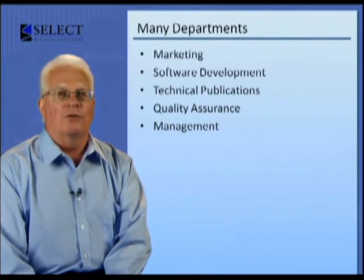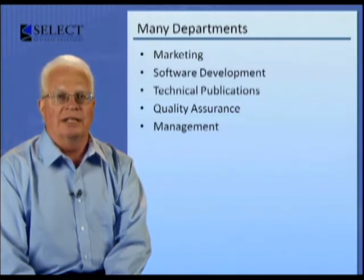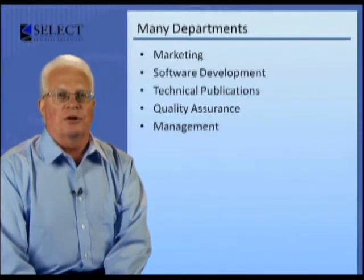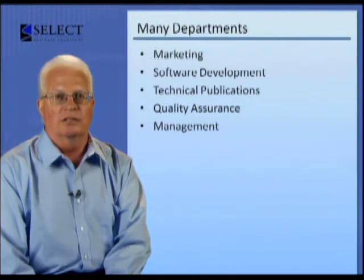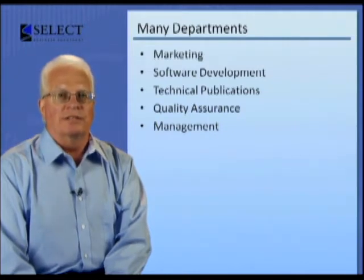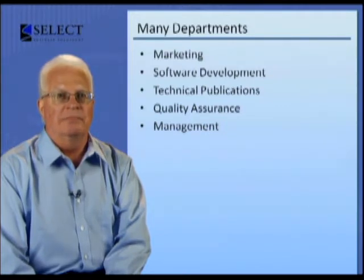The overall software development process may involve people from various departments, including marketing, software development, technical publications, quality assurance, and company management. The software product being developed may be a brand new product, maintenance, or additional functionality to an existing product, or a redesign of current components. Regardless of the type of software being developed, it must be robust and comprehensive enough so that it can be deployed successfully in many organizations.